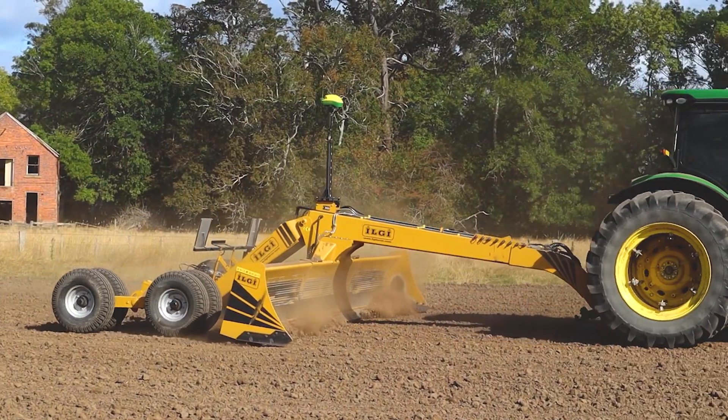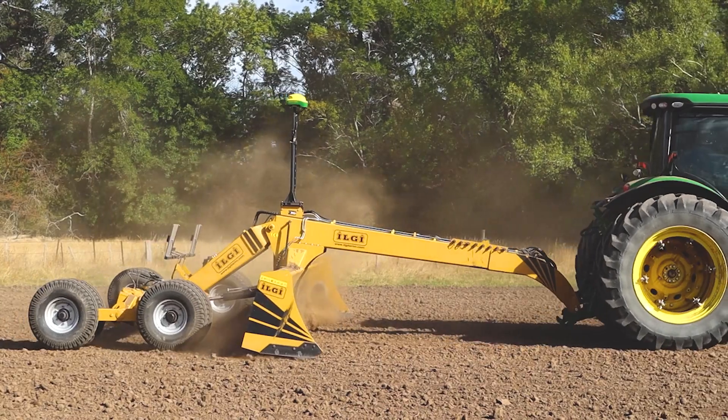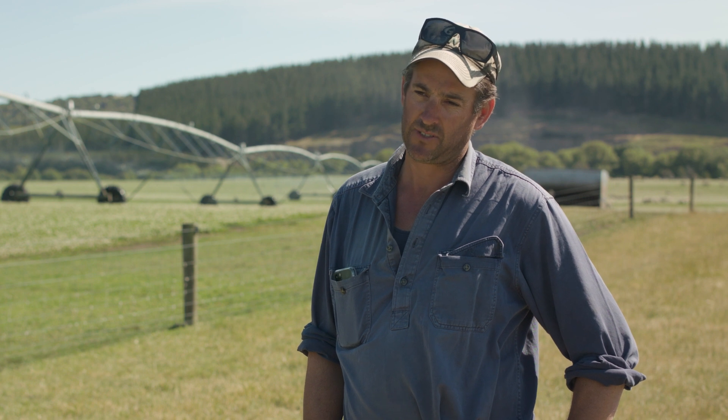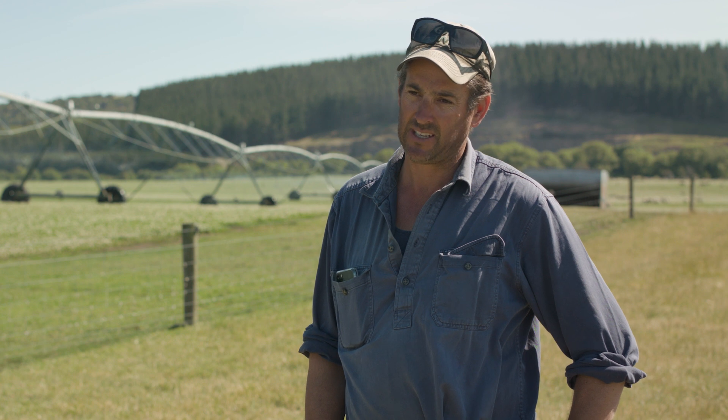We're dealing with five millimetre increments on our land plane, and this is over a whole paddock, so it's absolutely critical that the elevation data is perfect to start with. Otherwise we end up shifting more soil than we need to, which at the end of the day costs money and is really wasting everyone's time.